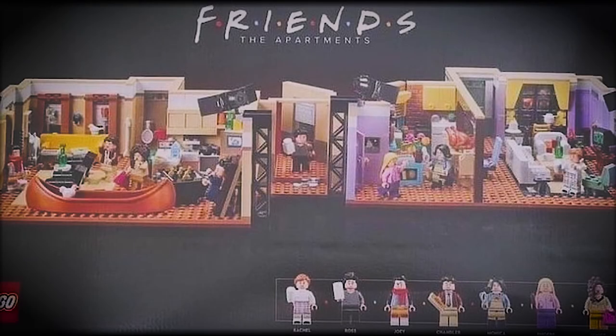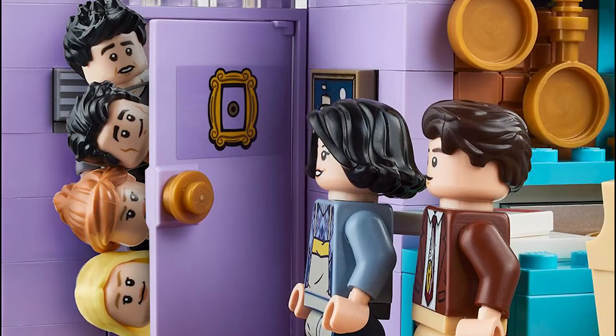Hello guys, today we've got a look at a brand new LEGO Friends set. It comes with lots of cool parts, seven minifigures, and it's called The Apartments. We've got a bunch of new variants of Friends characters that we haven't gotten in sets before, and it's really, really cool.